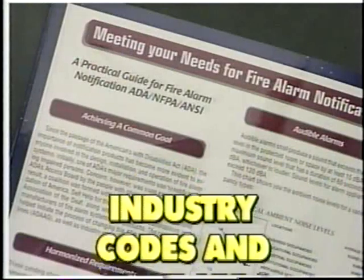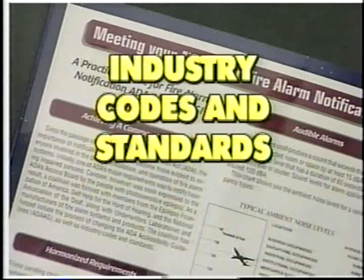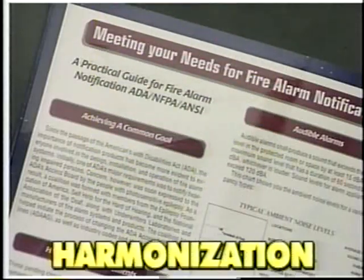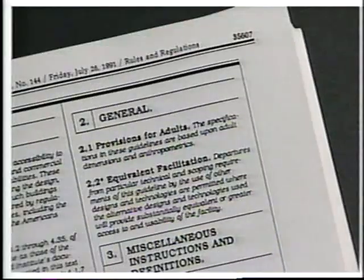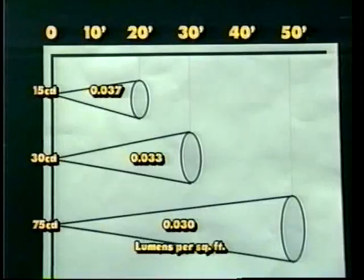Over the past three years, representatives of industry codes and standard-setting groups and people with disabilities have worked together to harmonize requirements to provide equivalent facilitation. Equivalent facilitation is addressed in section 2.2 of the ADA accessibility guidelines and permits alternative designs to achieve substantially equivalent or greater accessibility. For example, 0.030 lumens per square foot illumination is the basis of harmonizing many of the strobe requirements, as shown in the following chart.